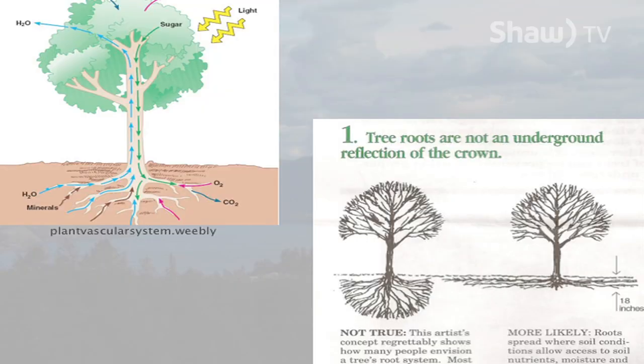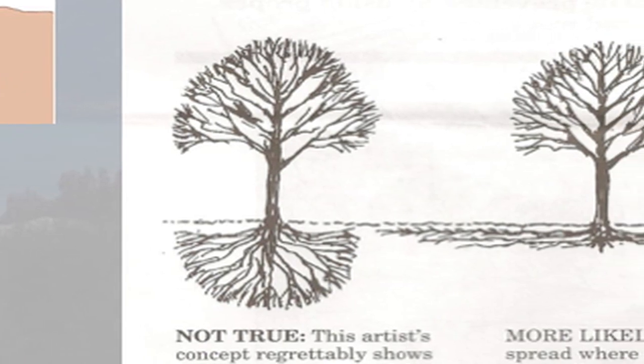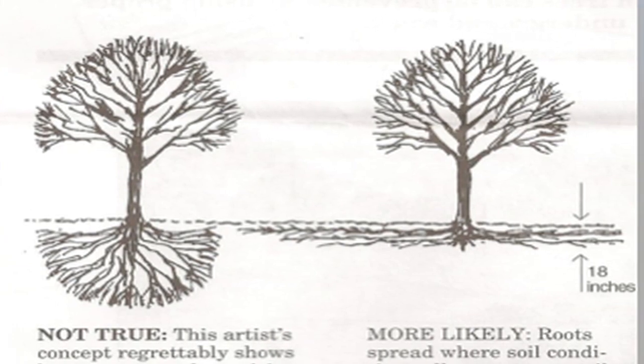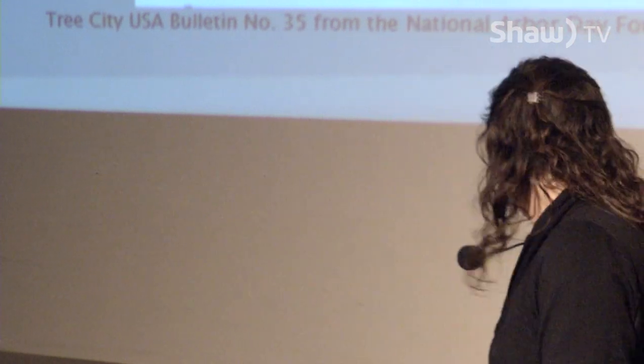That classic picture where the roots echo the crown isn't actually how most plants grow. The National Arbor Foundation put out a diagram showing that most trees have their roots spread well beyond their crown, in about the top half meter of soil. Even really huge trees have most of their roots in that top half meter. You can encourage those roots to go deeper so they have more access to water — and that's one of the keys to helping plants survive a dry climate.